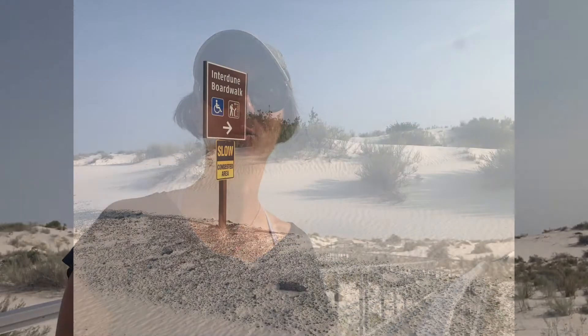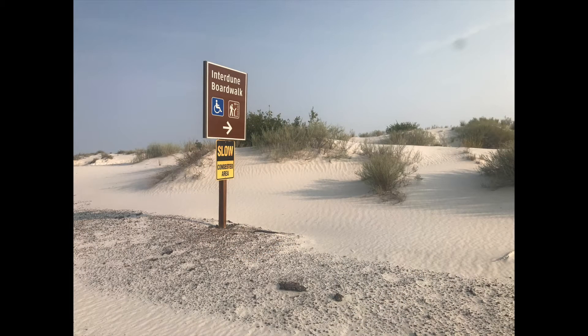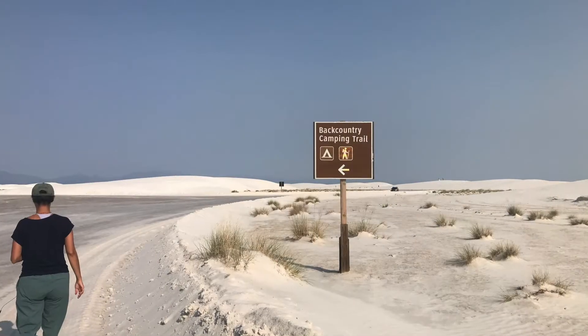Here we are at the Interdune Boardwalk, which is about 2,000 feet. You can walk on the boardwalk and look at the exhibits along the way, which will teach you about the signs of the dunes including the animals that live here. If you're looking for a more strenuous trail, you can hike the Backcountry Camping Trail, which is about two miles and will take you an hour and a half to complete.